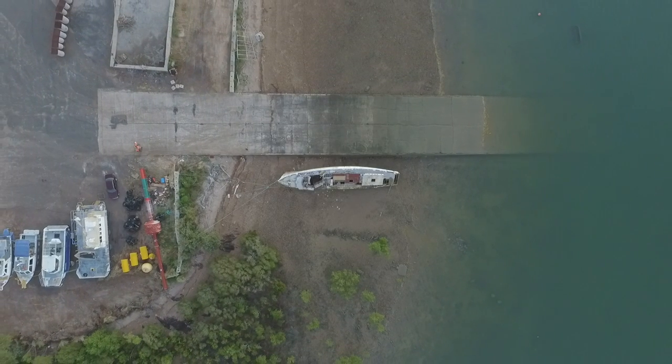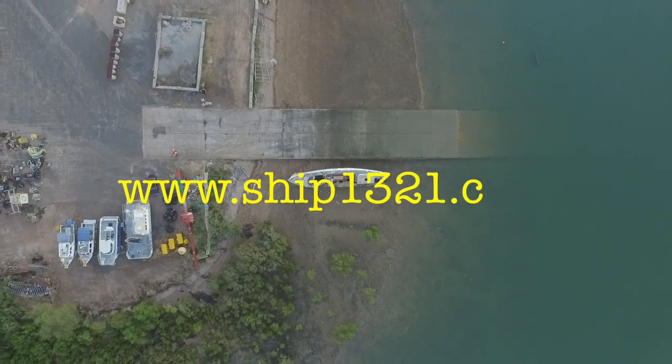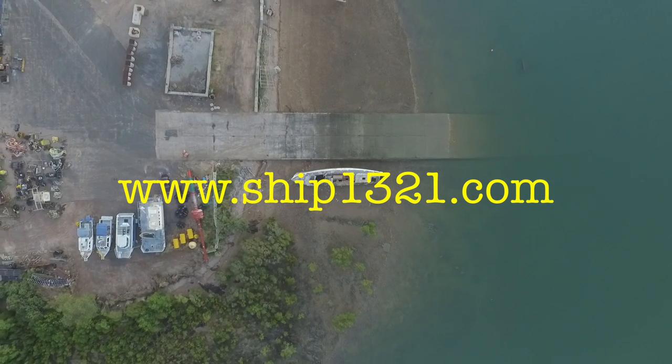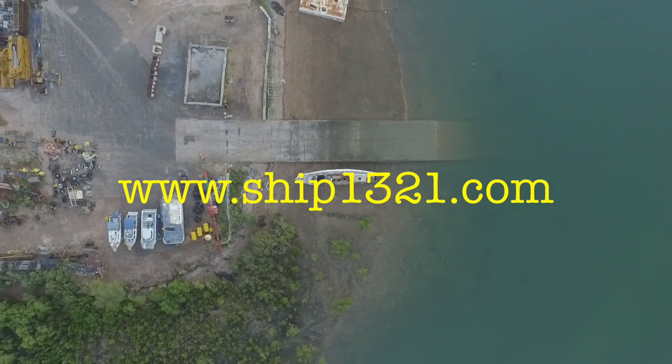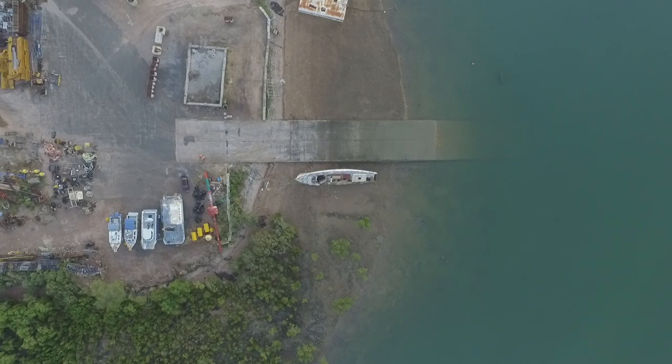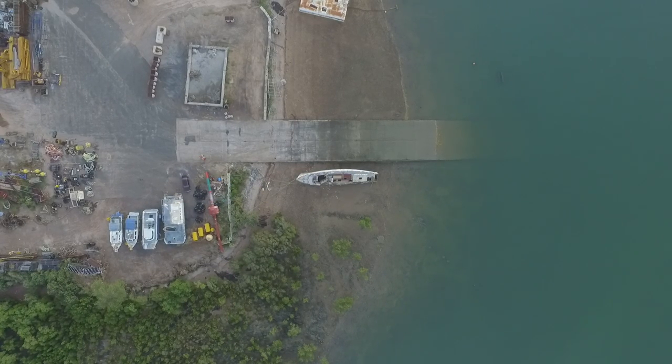For further information go to our GoFundMe site or www.ship1321.com. Written, narrated, and authorised by Robert Welfare, Chairperson, SAVE Motor Launch 1321 Inc., and ship's agent for the vessel.